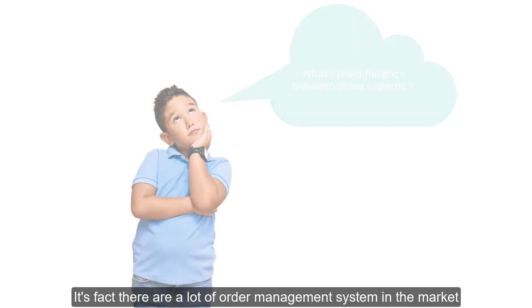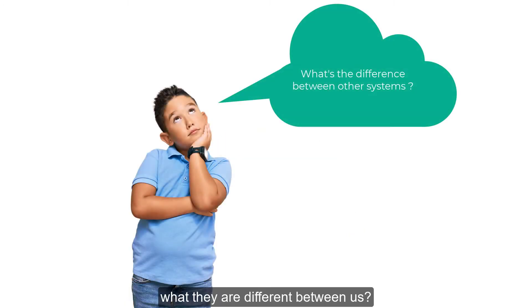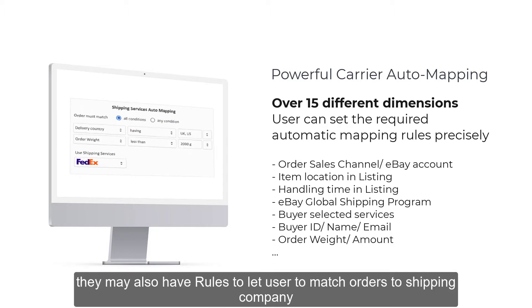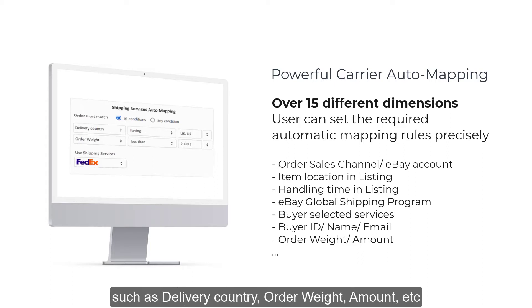There are a lot of order management systems in the market — what is the difference with us? Powerful rule manager. Other order systems may also have a rule manager to let users match orders to a shipping company. In our system, other than standard criteria such as delivery country, order weight, and amount, we have more e-commerce specific options for sellers to use.